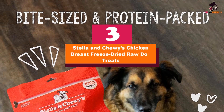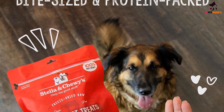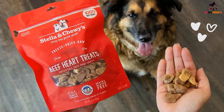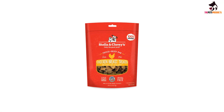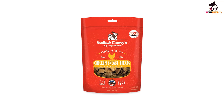At number 3, we have the Stella and Chewy's Chicken Breast Freeze Dried Raw Dog Treats. If your dog has a history of allergy issues or shows sensitivity to certain foods, these chicken treats are a safe bet. These treats are made with 100% chicken breast and have a great taste that dogs love, Dr. Georgina Ushi, DVM at Fuzzy, tells people.